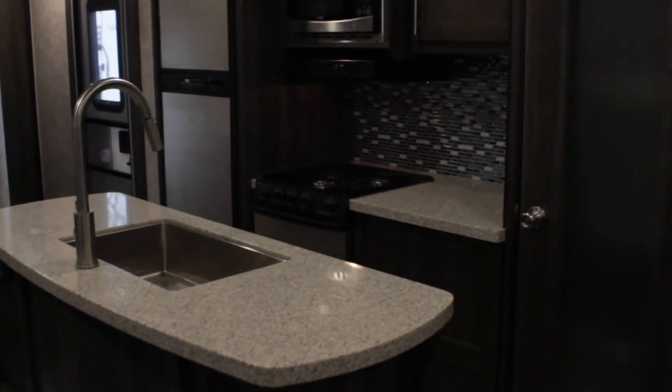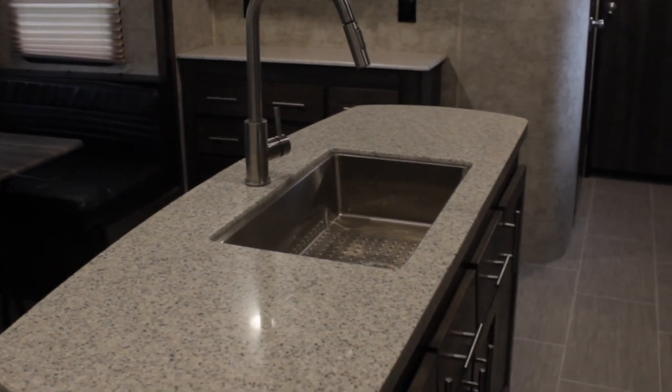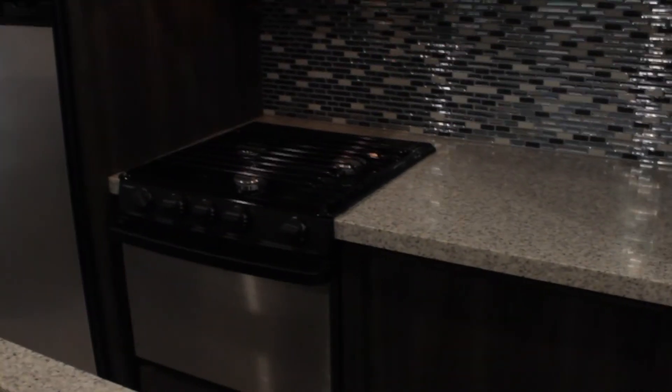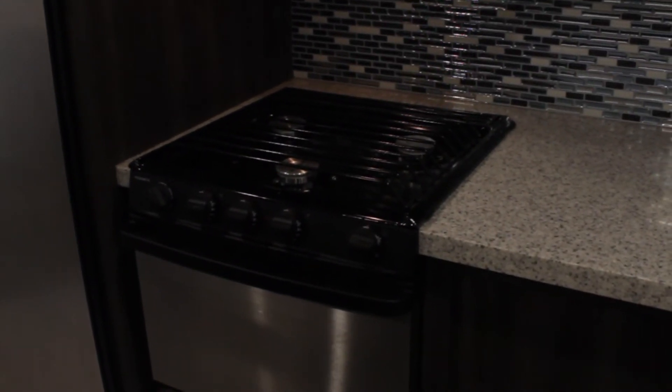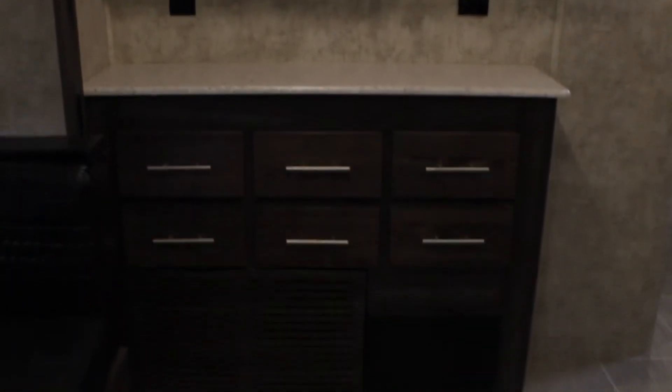Moving on to the kitchen, we first start off with the island, which is a nice amenity that is uncommon in most campers. This island has a stainless steel sink in it, along with tons of storage underneath. Over here we have our cooking area with a three-burner stovetop and an oven. The counters are pretty solid and the backsplash is a nice complementary color. Up above, we have an overhead fan and light over the stove, and a nice stainless steel microwave. This is a mid-sized refrigerator that should be able to accommodate all your needs. Over to our left, we have additional storage for any dishes or kitchen appliances, and there are also two plug-ins on the wall with USB ports.